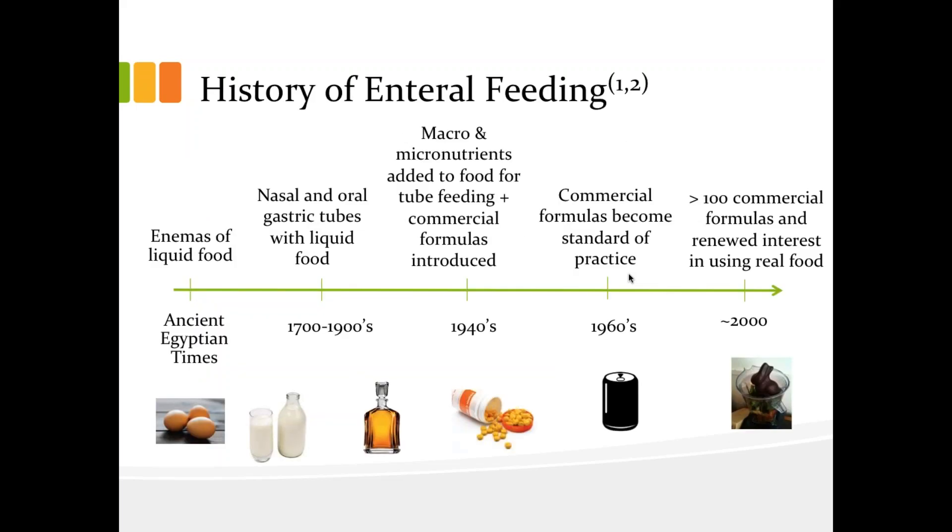A bit of background on enteral feeding. Historically, enteral feeding goes back to ancient Egyptian times, when nutrition was infused rectally for management of different bowel disorders. Then, starting around the 18th century, there are reports of people using oral and nasal gastric tubes, but the modern era of enteral feeding really didn't begin until about the 20th century. It was around this time that we also started to learn a lot more about nutrition. And instead of just using things like broth, eggs, meat, and milk for tube feeding, modified macro and micronutrient supplements were added to tube feeds for enhanced nutrition.